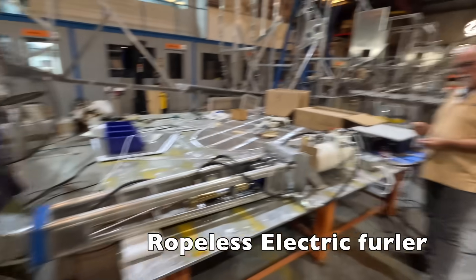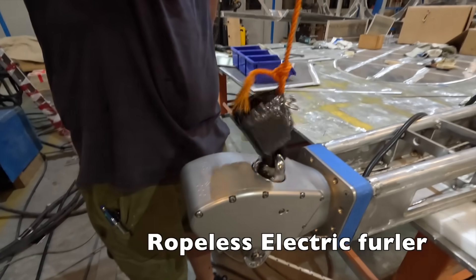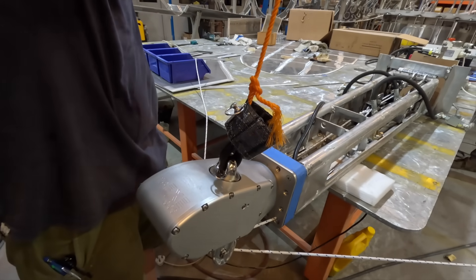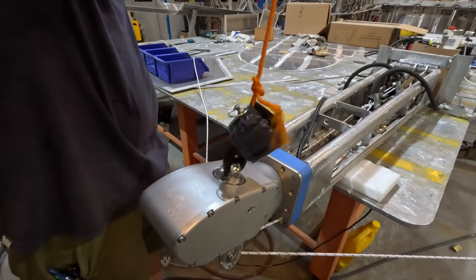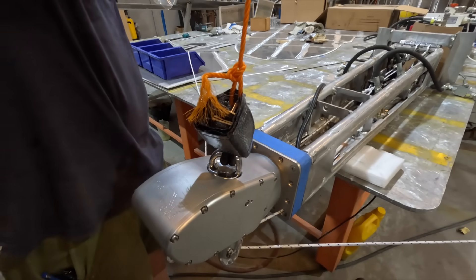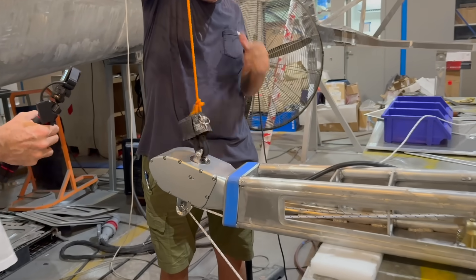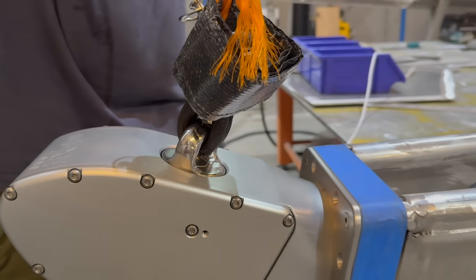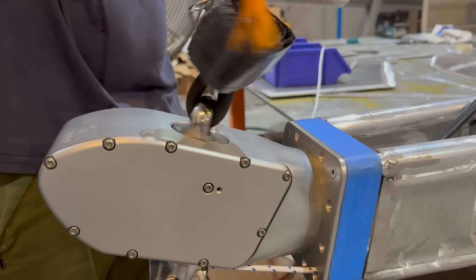Look at this amazing technology on the front of the bowsprit: an electric furler with the motor hidden inside the pole. With the touch of a button at the cockpit, the furler will either open the sail out or roll it up again. Crucially, there are no ropes that have to lead back to the cockpit, and we don't have to use our winches to manage this sail. Controlled from the cockpit with absolutely no rope tangle — absolutely brilliant.